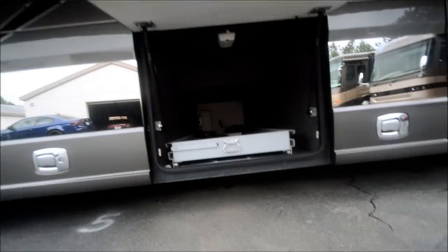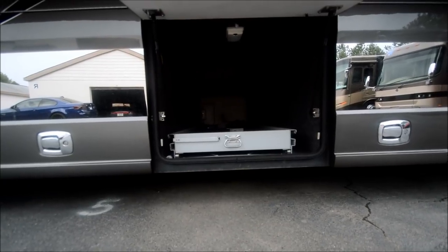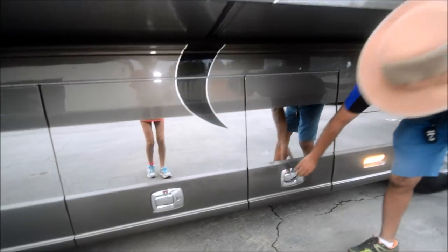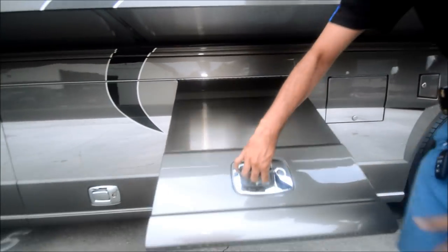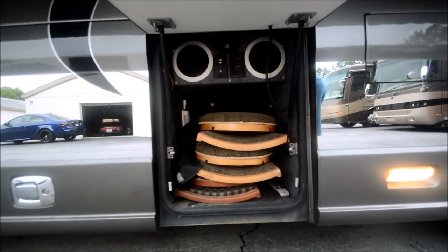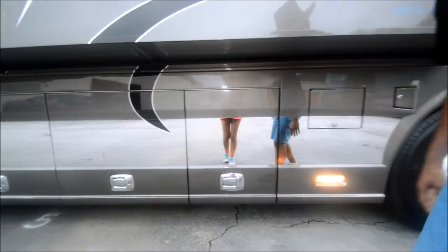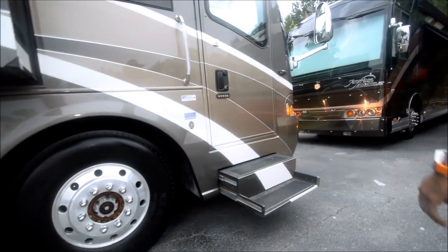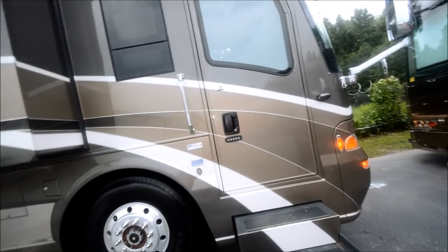We take any kind of trade — a fifth wheel, truck, gas motorhome, class A diesel, even cars, just no classic cars. We take anything on trade. We've got four chairs, TV hookups outside, and new Michelin tires all the way around.